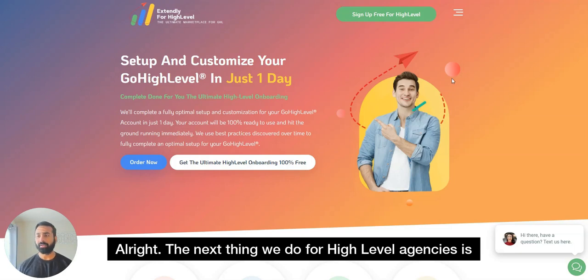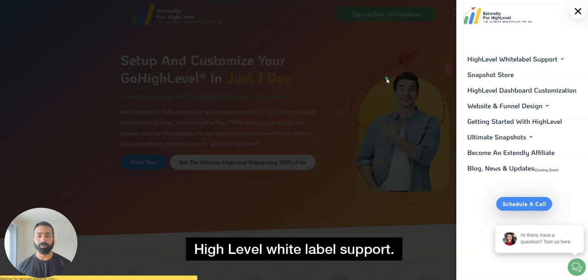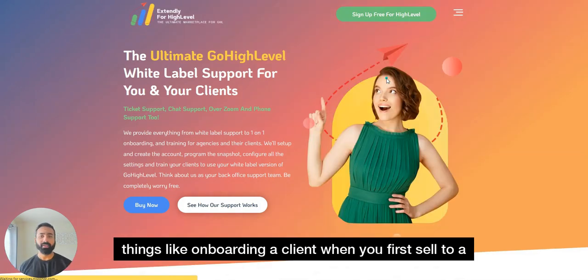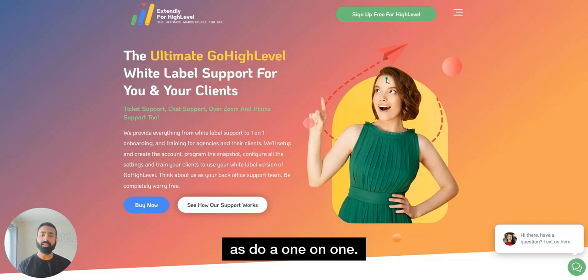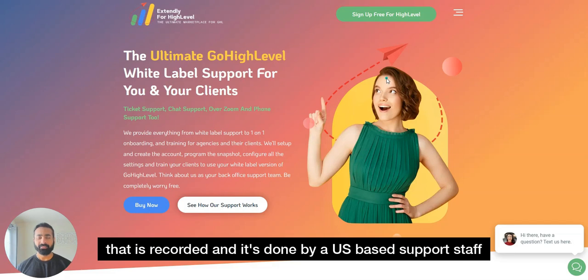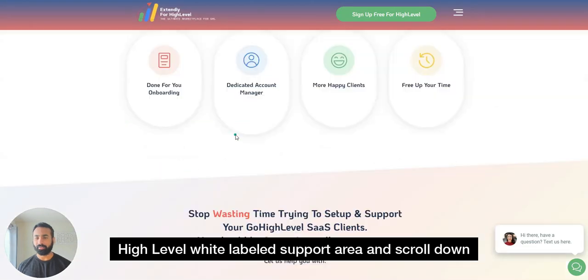The next thing we do for High Level agencies is provide tech support. Head over to 'High Level White Label Support' to learn more. This white-label support is provided for you as an agency as well as for your clients. We can handle things like onboarding a new client — when you sell to someone new, our team will help set up the account and do a one-on-one onboarding with your client via Zoom or Google Meet, which is recorded and done by US-based support staff.